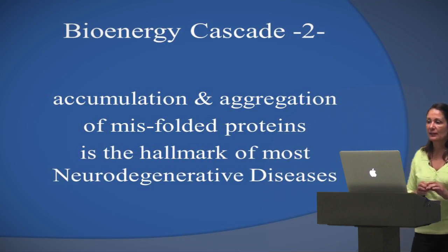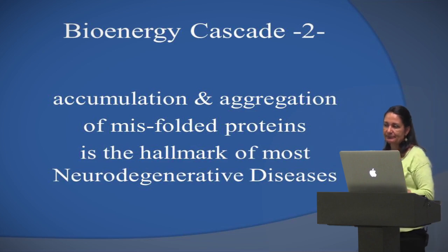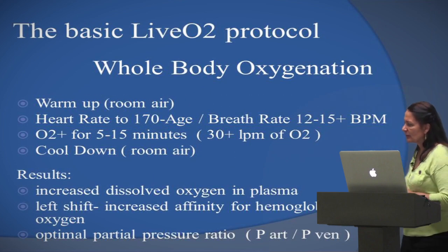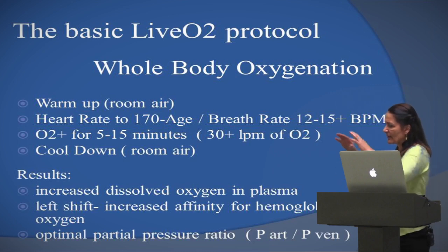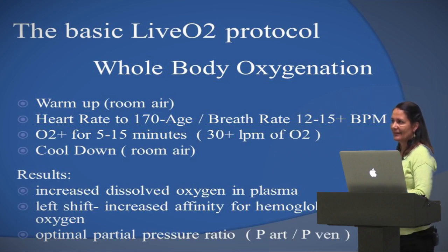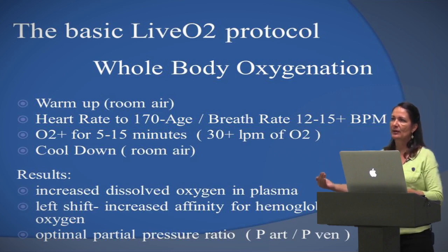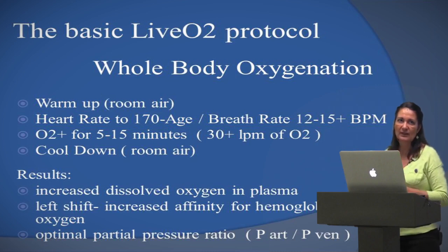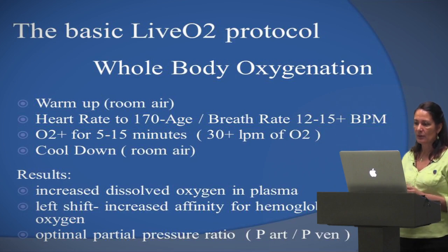Dr. von Ardenne did everything in the laboratory and it wasn't very applicable to the public. The difference made with LiveO2 is that we made this ready for the public by creating a huge reservoir — out of the laboratory, into the public — allowing people to breathe out of a huge oxygen reservoir. We started using it for athletes and then later for patients.